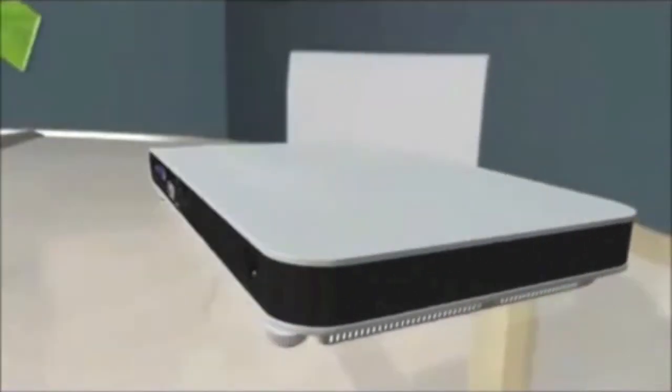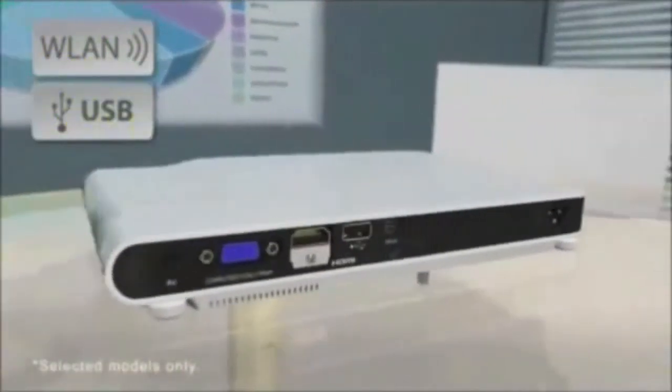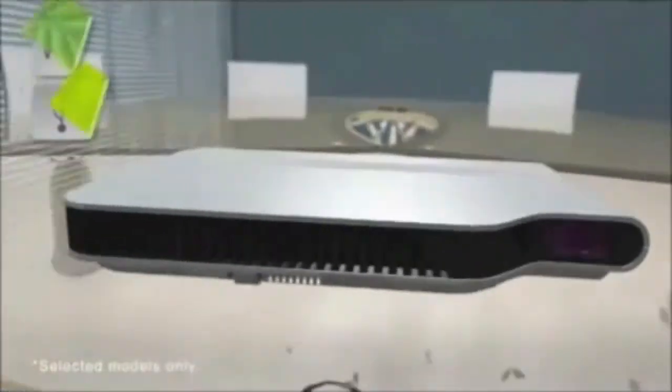Selected models also feature wireless LAN and USB display options for increased flexibility when giving cable-free or PC-free presentations.